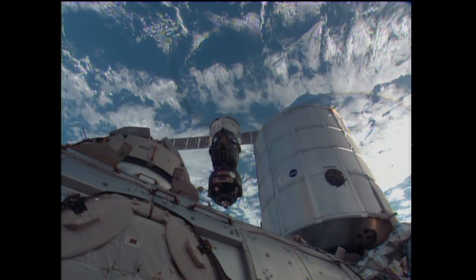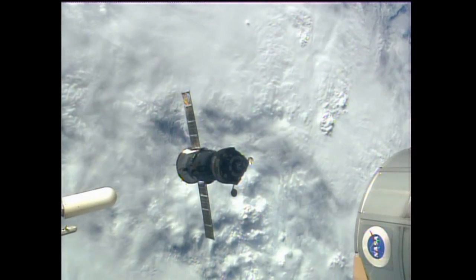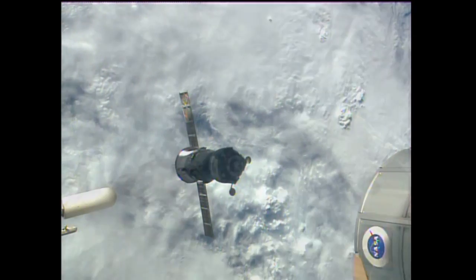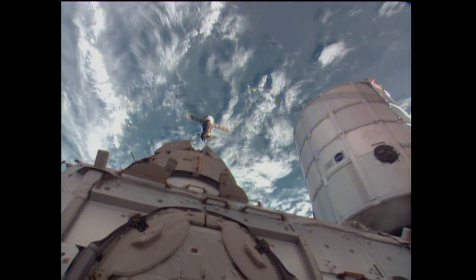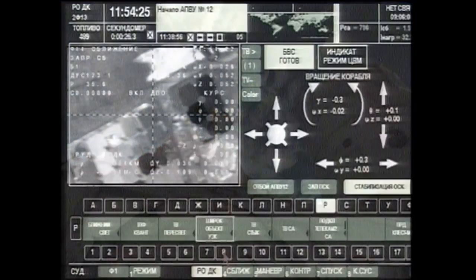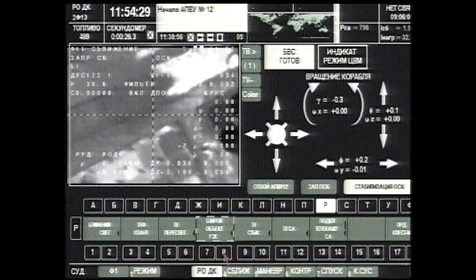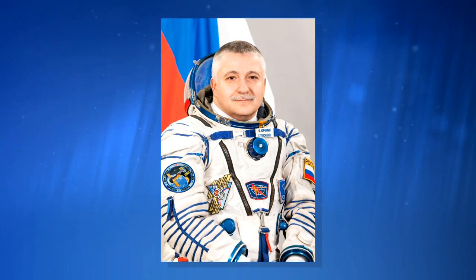Tomorrow's Soyuz relocation by Commander Padalka, Kornienko, and Kelly will be the first such relocation outside the International Space Station since November 1st, 2013, when the Expedition 37 crew managed to do that. They relocated their Soyuz from the Razvit module to the Zvezda, and that crew was Commander Fyodor Yurchikhin, NASA astronaut Karen Nyberg, and Luca Parmitano, ESA astronaut.